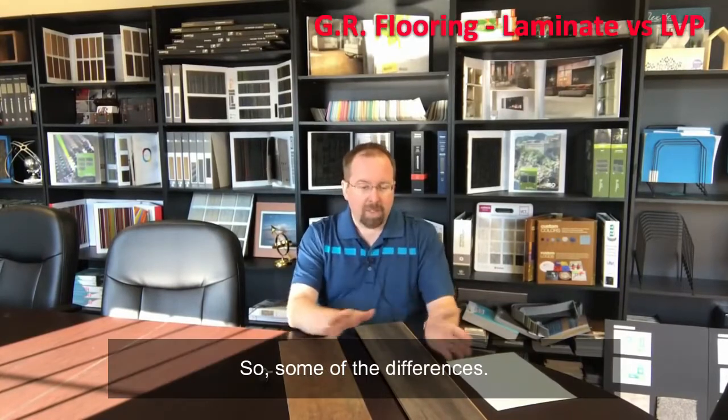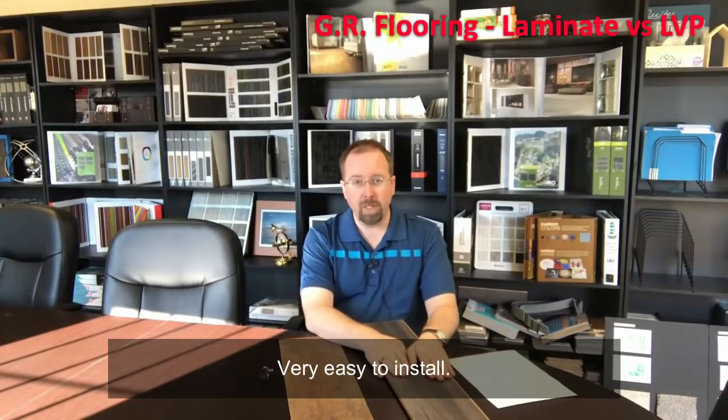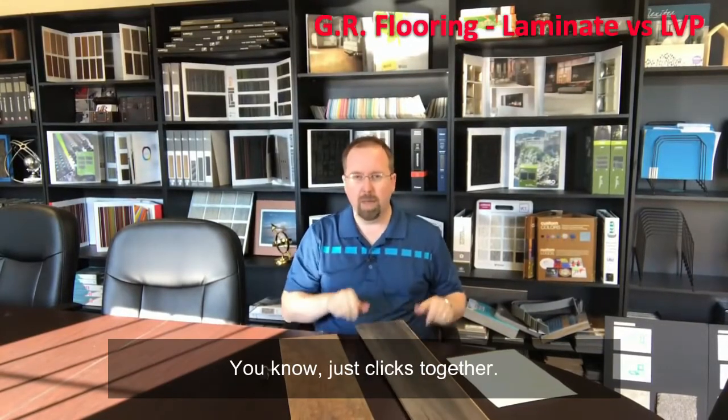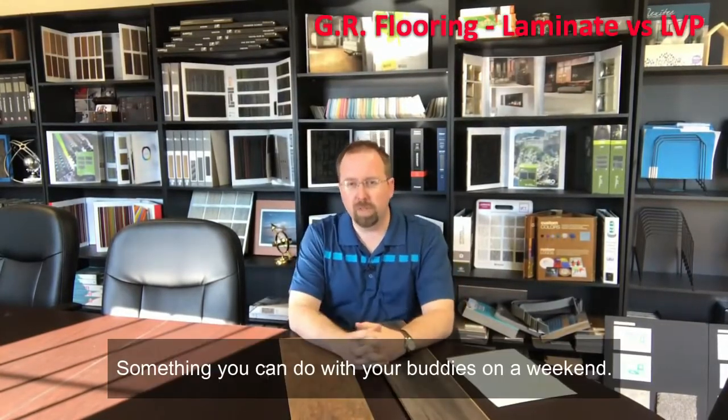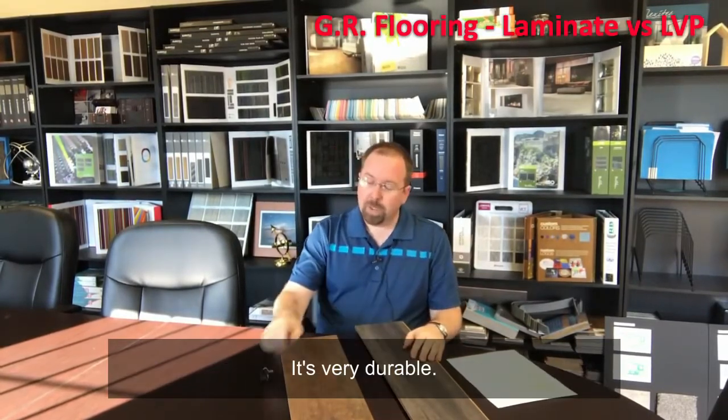So some of the differences — let's start with laminate flooring. Some of the pros of laminate flooring: it's very easy to install, just clicks together, something you can do with your buddies on a weekend. It's inexpensive compared to a lot of other flooring out there, and it's very durable.